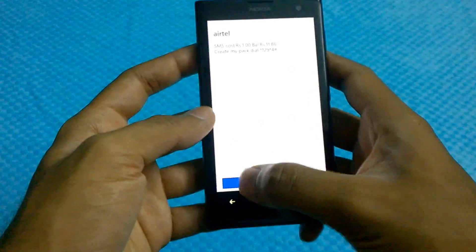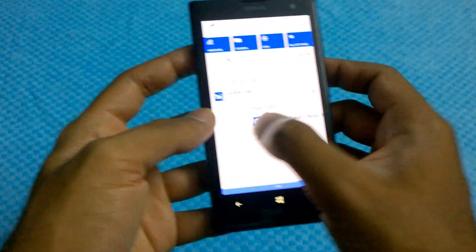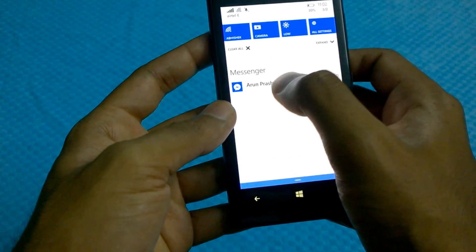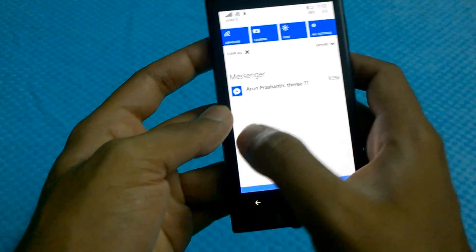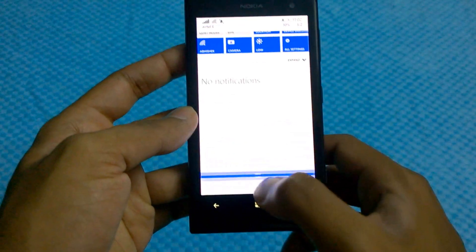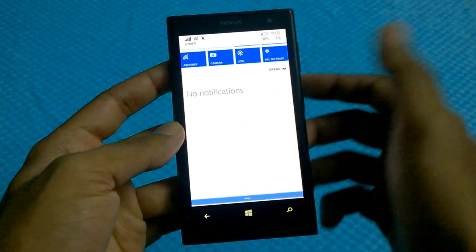You also have the option to individually dismiss messages from the same app. For example, if the messenger had 4 or 5 messages from the same person, you could individually dismiss each message. I'm sorry I don't have enough notifications to show that.